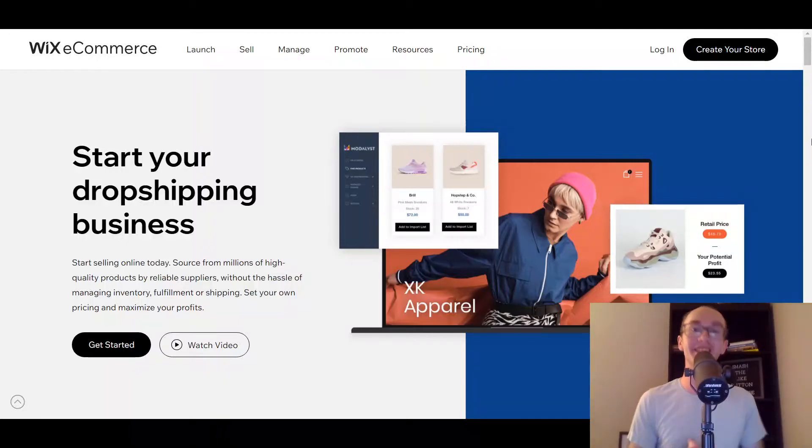Hey, what is up guys? It's Brennan here and today we're going to be going over the 10 best Wix dropshipping apps. So if you're interested in getting started with dropshipping, Wix is another e-commerce platform that is an excellent option if you're just getting started with dropshipping or looking to start a dropshipping business. And these are the 10 best Wix dropshipping apps, so without further ado, let's go ahead and jump into the list.